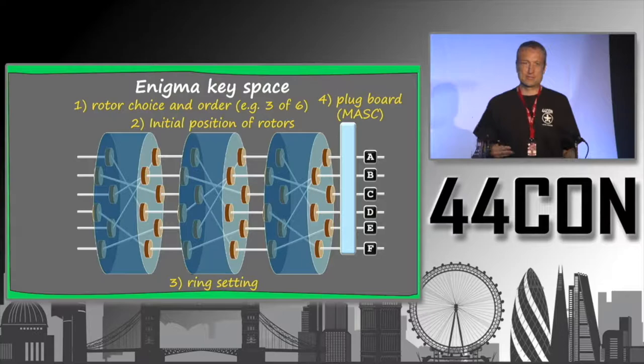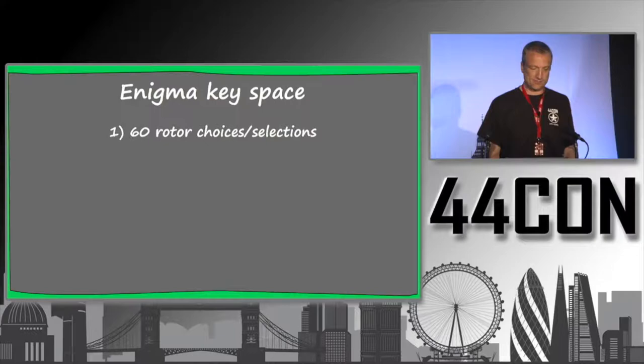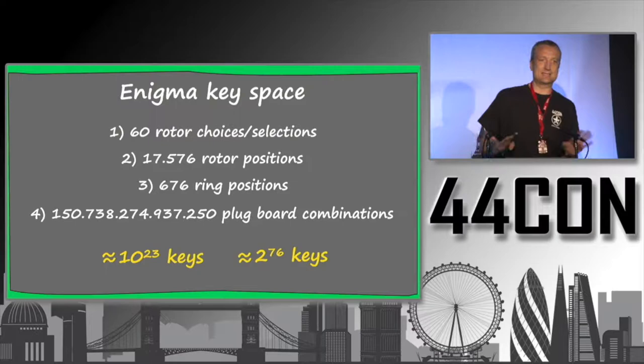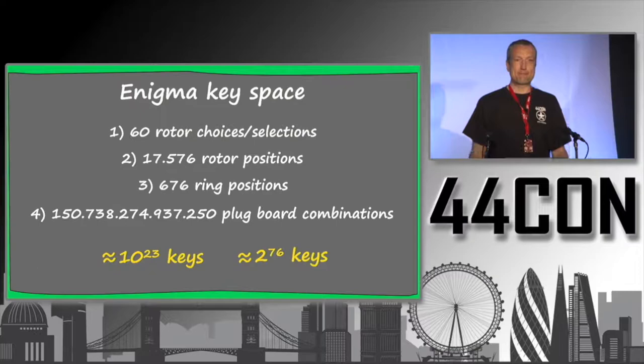Computing the full key space: with six rotors to choose from, there are 60 rotor selections; 17,576 rotor positions; 676 ring positions; and a very large number of plugboard combinations. Together, this gives approximately 10^23 keys, or about 2^76. In reality it's slightly less due to mechanical constraints of the plugboard, but it's far too large for a brute-force attack.